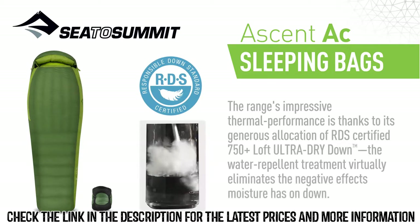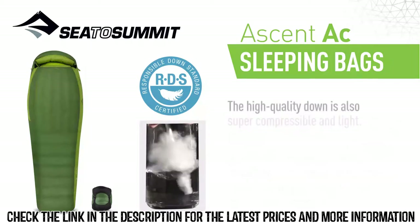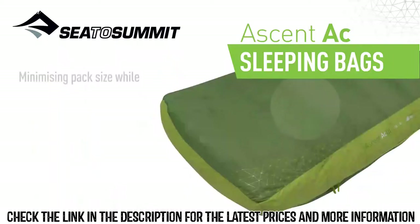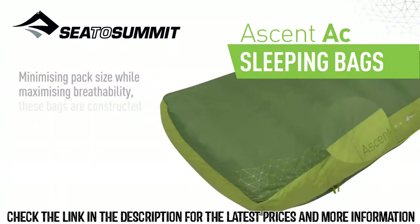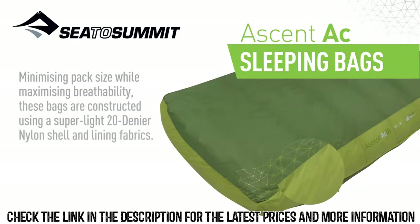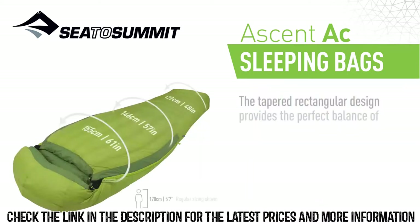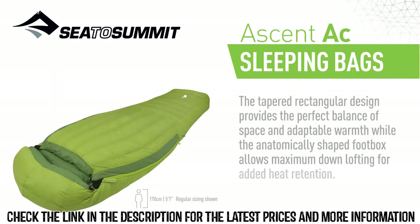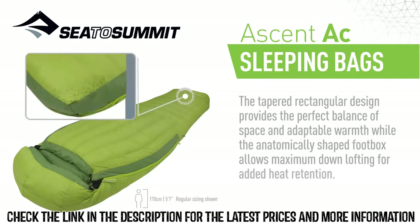The water-repellent treatment virtually eliminates the negative effects moisture has on down. The high-quality down is also super-compressible and light. Minimizing pack size while maximizing breathability, these bags are constructed using a super-light 20-denier nylon shell and lining fabrics. The tapered rectangular design provides the perfect balance of space and adaptable warmth, whilst the anatomically shaped foot box allows maximum down-lofting for added heat retention.